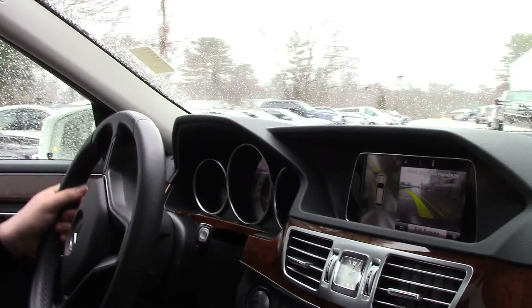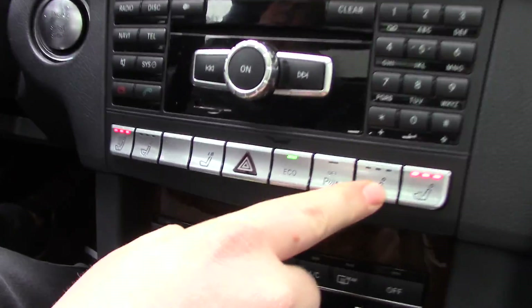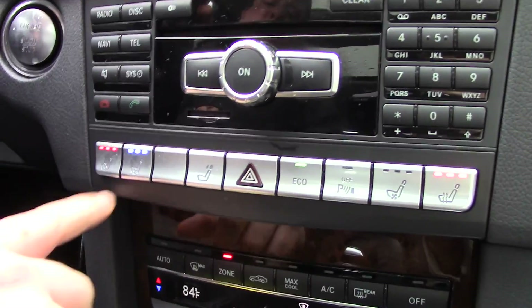Now your seat control is right here. You have heated seats and ventilated seats, which will actually cool you in the summer.